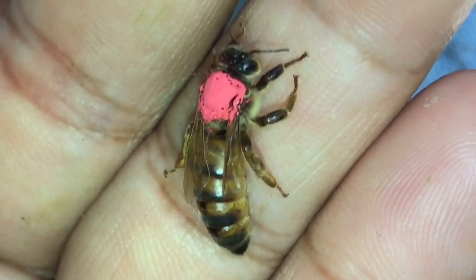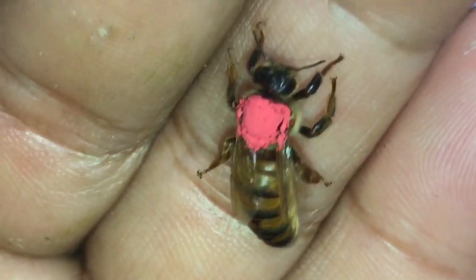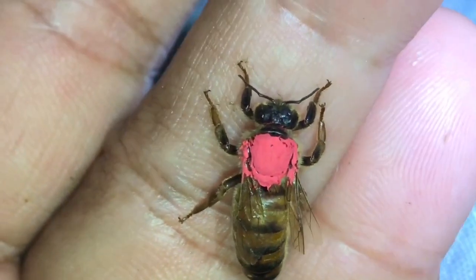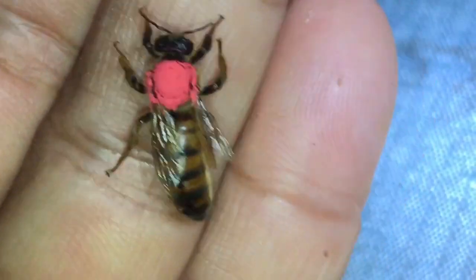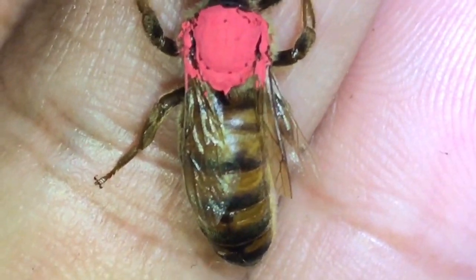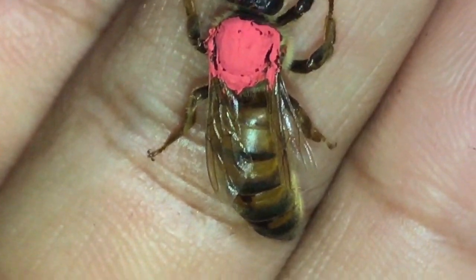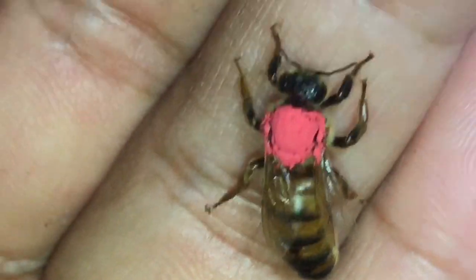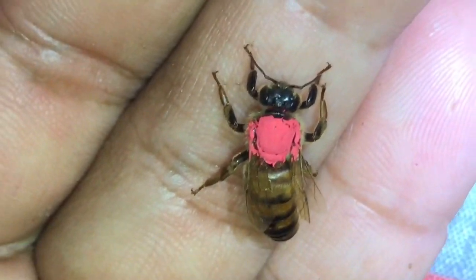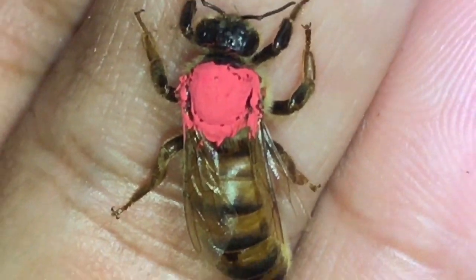You can see her rear leg is kind of quivering — that's due to the fact that she's waking up right now. She was anesthetized. I just wanted to look at her a little bit closer, and while doing that I redid the paint. I also have one of her wings at the very back clipped. I do this because it helps forestall swarming. Since I have my bees anesthetized for examination purposes, I go ahead and do it — especially on a breeder queen like this.